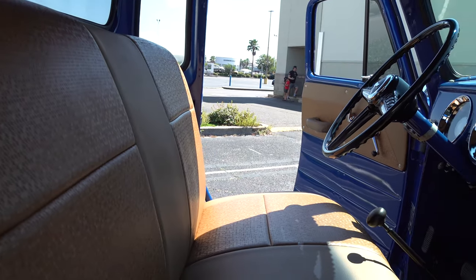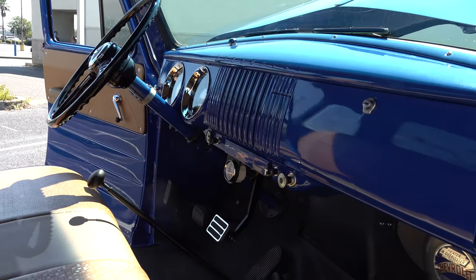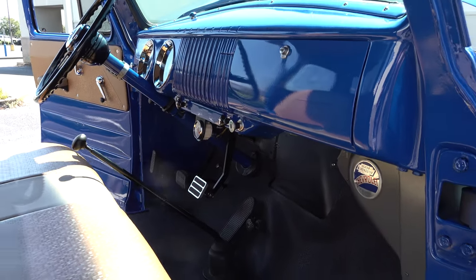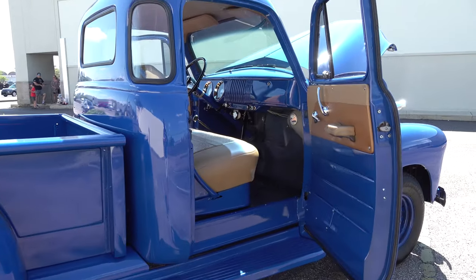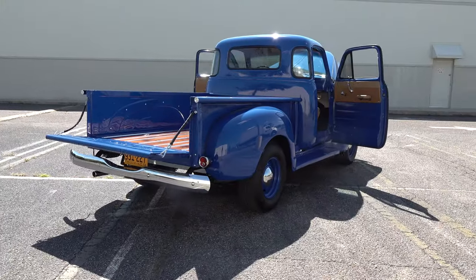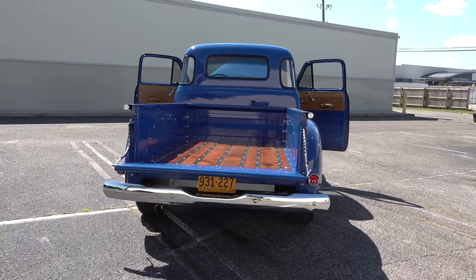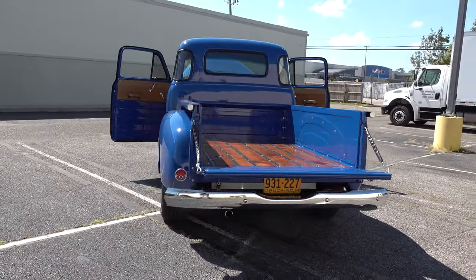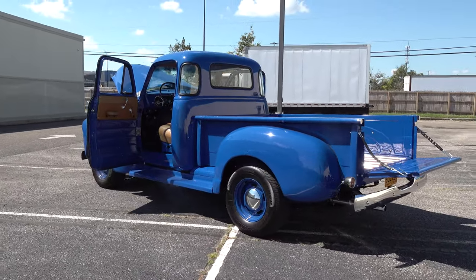That's the original engine — it's the only thing we didn't have to do anything to. All the nuts and bolts and the whole truck were redone except the engine; it had great compression so we didn't touch it. And the transmission — didn't touch it either. It's still got the original transmission in it.